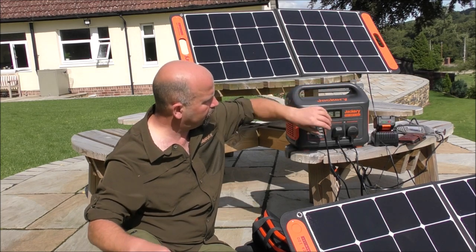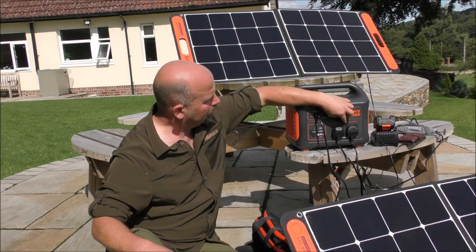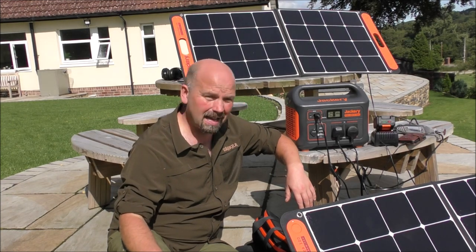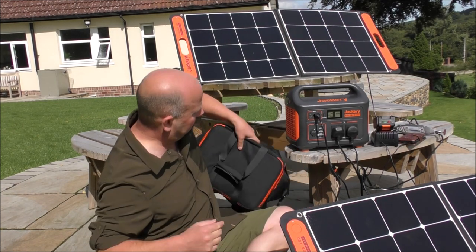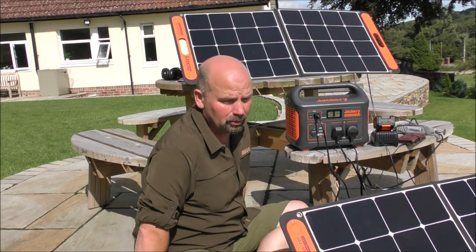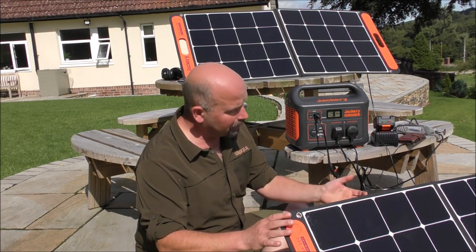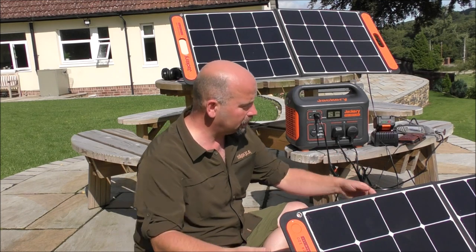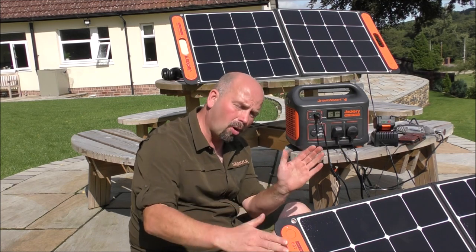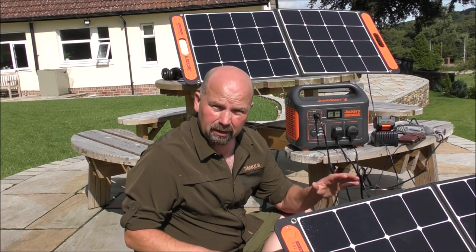It's got pretty much every outlet you could need, and you can just switch those on and off. Even if you've got everything all plugged in at the same time and you want to switch everything off but leave them connected, you just press that button — knock your DC or your AC off. Exceptionally easy. The bag is, to me, an essential, and it's really good quality and strong. The panels are well made, the stands work well and set it at a good angle — that's more or less flat onto the sun. The conversion rate seems pretty good.